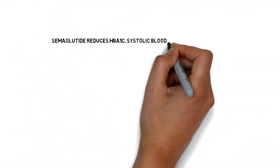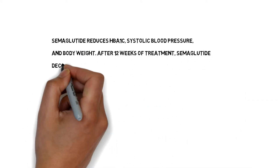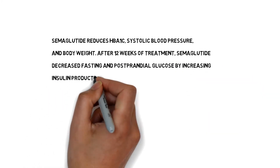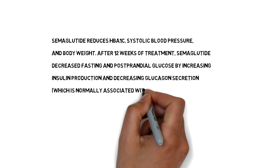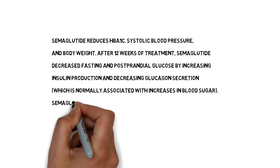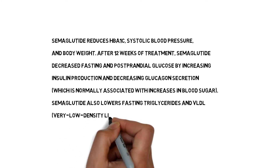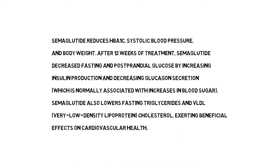Semaglutide reduces HbA1c, systolic blood pressure, and body weight. After 12 weeks of treatment, semaglutide decreased fasting and postprandial glucose by increasing insulin production and decreasing glucagon secretion. It also lowers fasting triglycerides and very low-density lipoprotein cholesterol, exerting beneficial effects on cardiovascular health.